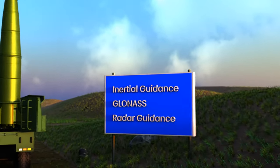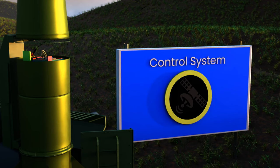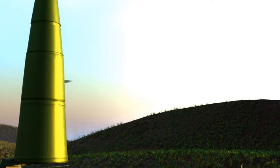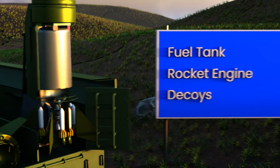The next section contains the warhead. Behind the warhead lies the control system. The computer inside it receives images of the target from a satellite or an aircraft. The bottom section houses the fuel tank, rocket engine, and decoys.